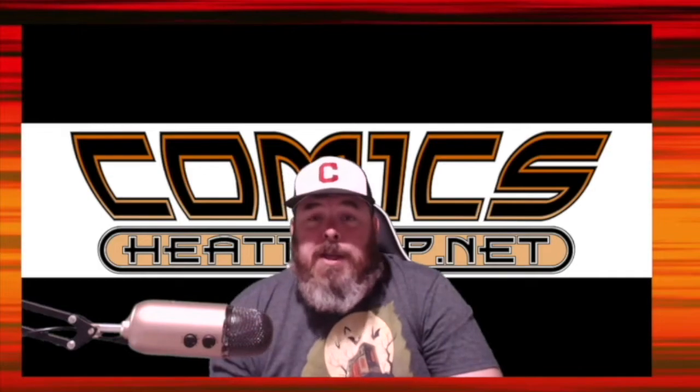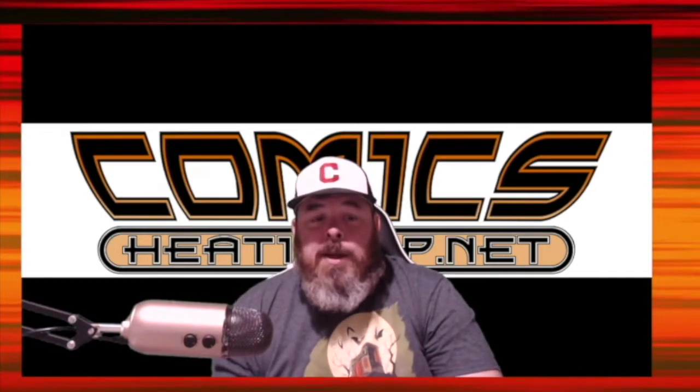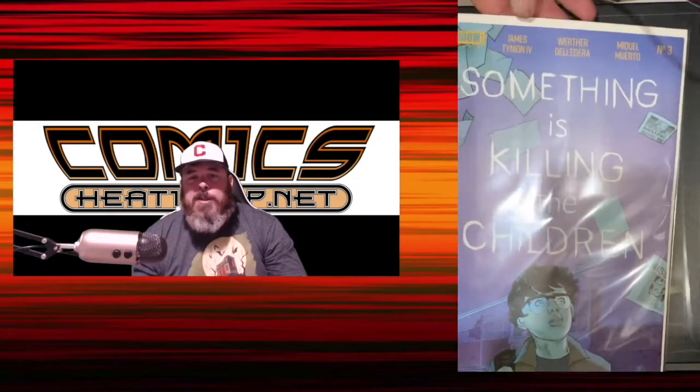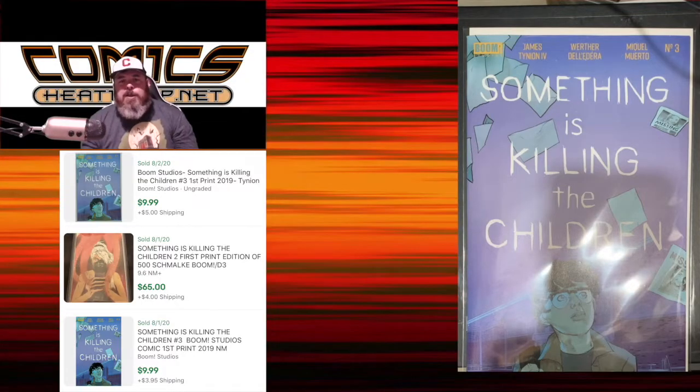These are the spec books or flips that I picked up, and I had a really good week this week. There was a lot of great books coming out and I just couldn't wait to get my hands on them. This is something that I found on the shelves while I was looking around — Something is Killing the Children number three, the regular cover. I picked up two of the FOC variants last week or so. The early issues of Something is Killing the Children are really selling well.